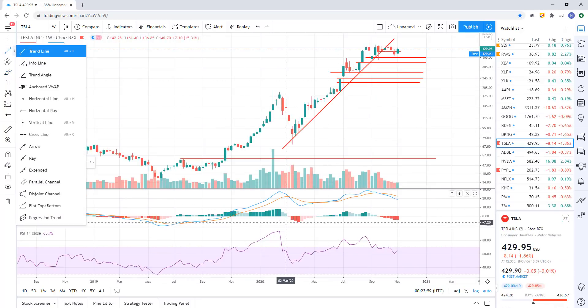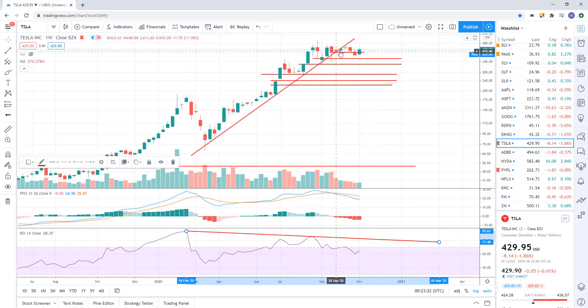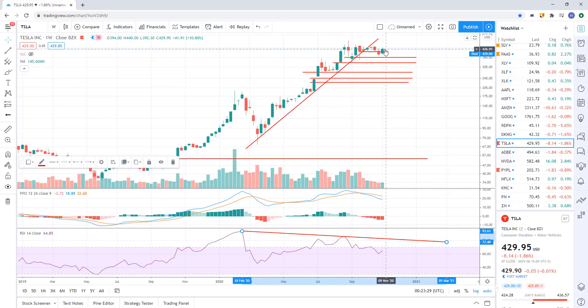Tesla on the weekly chart — big negative divergence. Momentum really peaked back here on this initial move, and then this move higher was on lower momentum. These negative divergences on the weekly take a lot of time to play out — months, six, seven, eight months. We're just kind of drifting sideways on this weekly chart. I think this negative divergence is forecasting that over the longer term we're going to break and move down over the next six months or so. My levels are ultimately down to about 228 potentially.